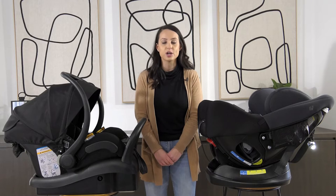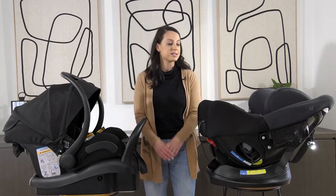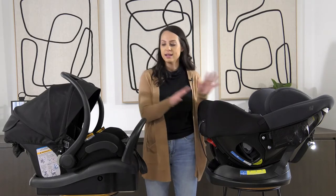Hi, I'm April and I'm from Mother's Choice. A question that we always get asked is: what is the difference between a convertible car seat and a baby capsule?